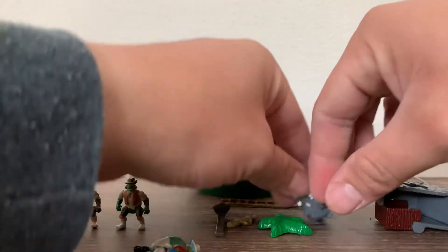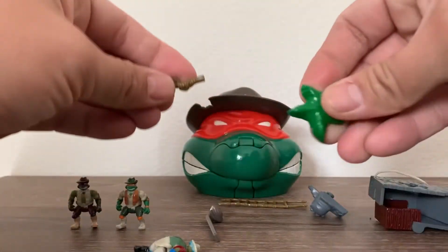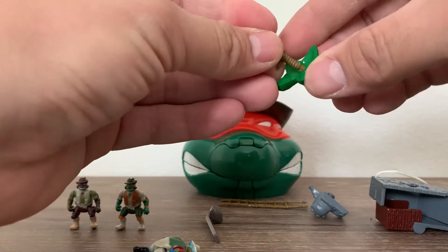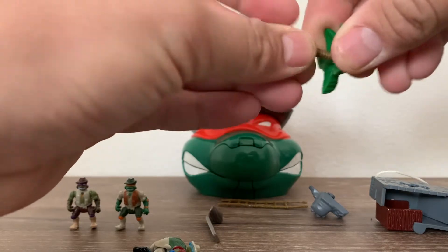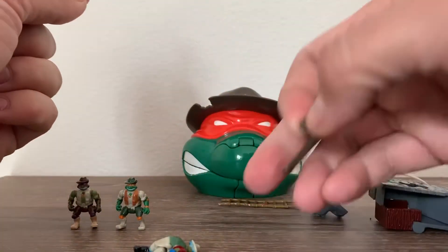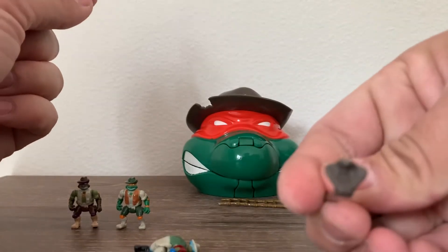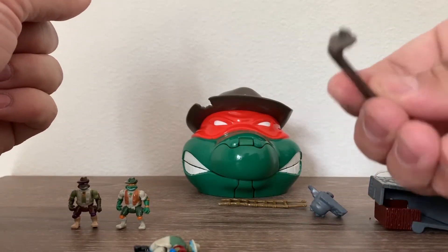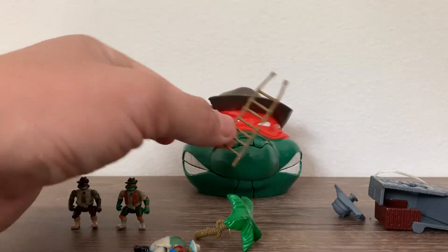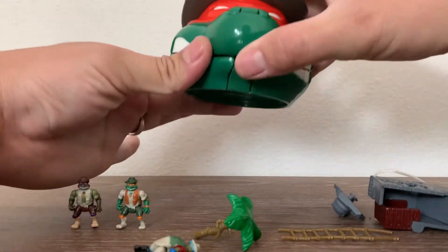And then it came with a palm tree that you put together. It also came with this snake — it was like a stick — and we're going to see right now how it works. And it came with this cool little ladder. Let's go ahead and open up the set.